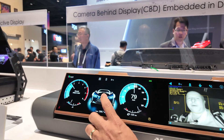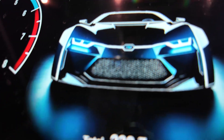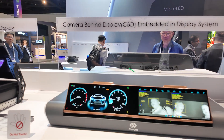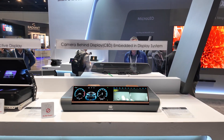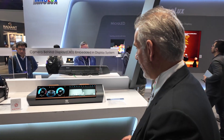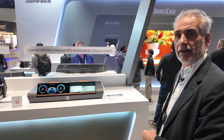When you look away there's a warning. The camera is in the middle here — it is behind the display. The display technology is normal LCD and we make a kind of hole in the active area so that the camera image can be captured.